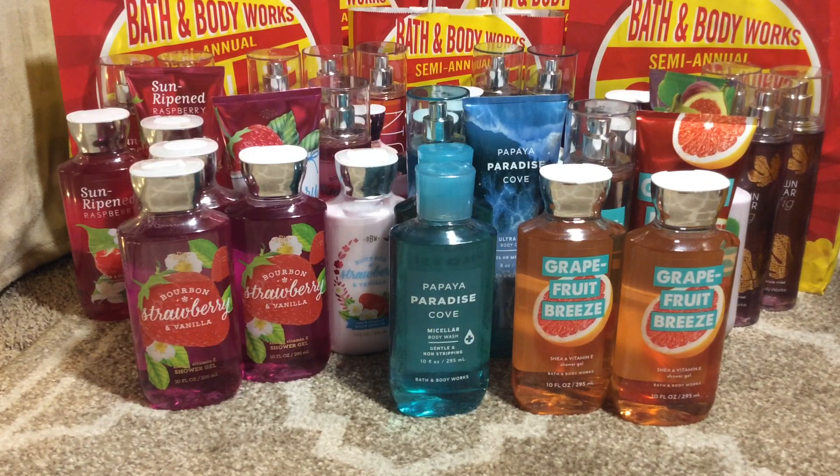Like I said in my previous video, I use more of the shower gel than anything — it usually takes me forever to go through the fine fragrance mist. I use the body cream more, especially in the winter with dry skin and even in the summer. For every fine fragrance mist and body cream, I normally purchase two shower gels because I go through that a lot more.